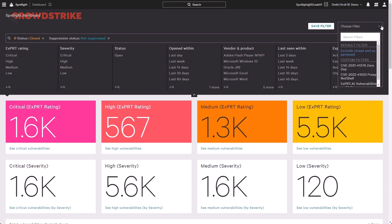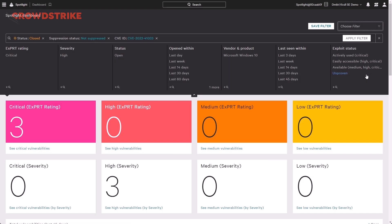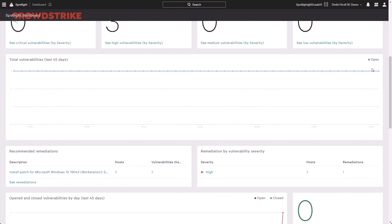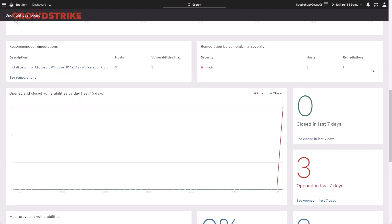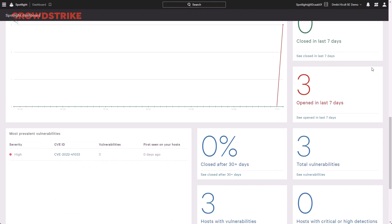Now let's take a look at a critical October zero-day vulnerability, CVE-2022-41033, or as we know it, Proxy Not Shell. This was released by Microsoft to address a vulnerability which allows an attacker to achieve system privileges with little to no user interaction. Scrolling down through our dashboard shows the tracking information about our selected CVE, including total number of hosts affected over the last 45 days, vulnerabilities by remediation and severity, open and closed vulnerabilities, as well as a breakdown of affected hosts and products.